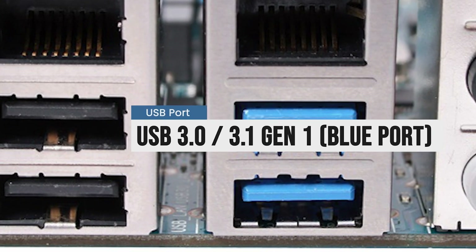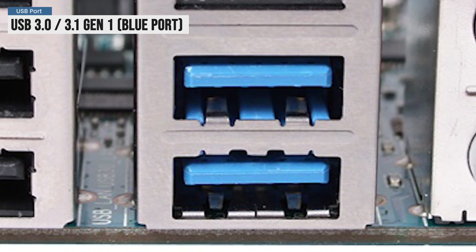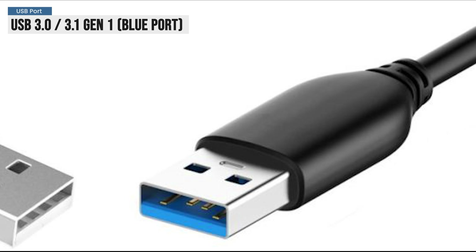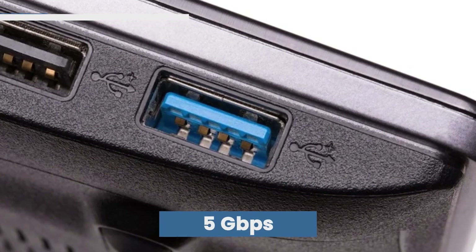Then came USB 3.0 and USB 3.1 Gen 1. You'll recognize them by their blue color. These ports can transfer at 5 gigabits per second — that's more than 10 times faster than USB 2.0.